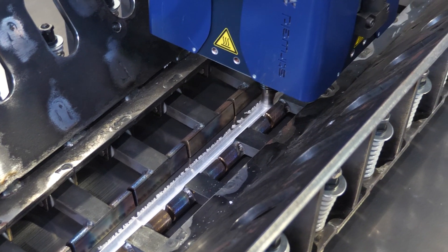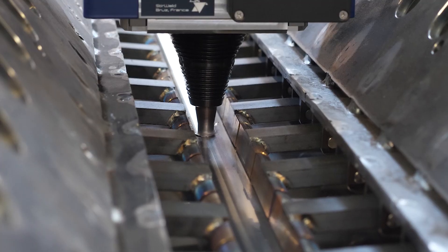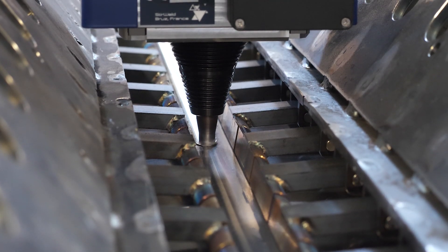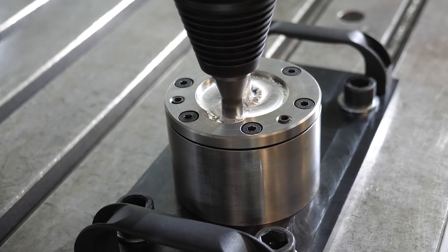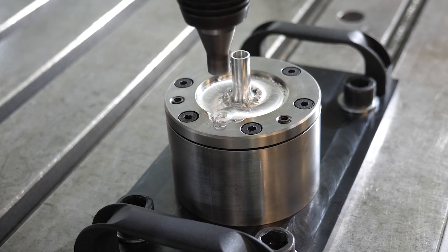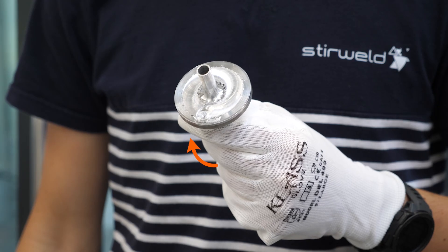Have you ever heard about the FSW exit hole? Understanding this key aspect of friction stir welding can make all the difference. In friction stir welding, the exit hole refers to the location where the FSW tool emerges from the material at the end of the joint.